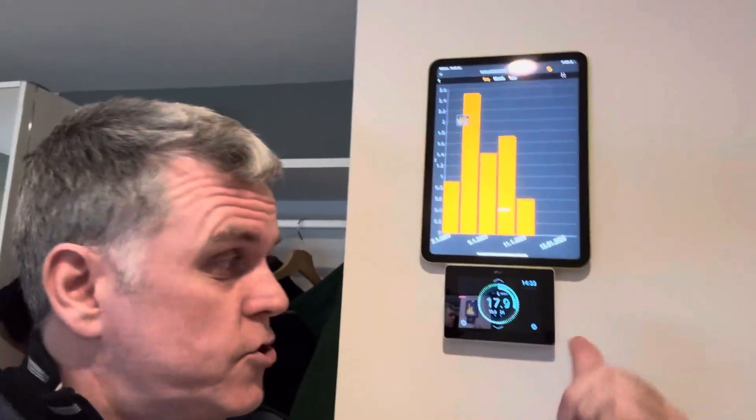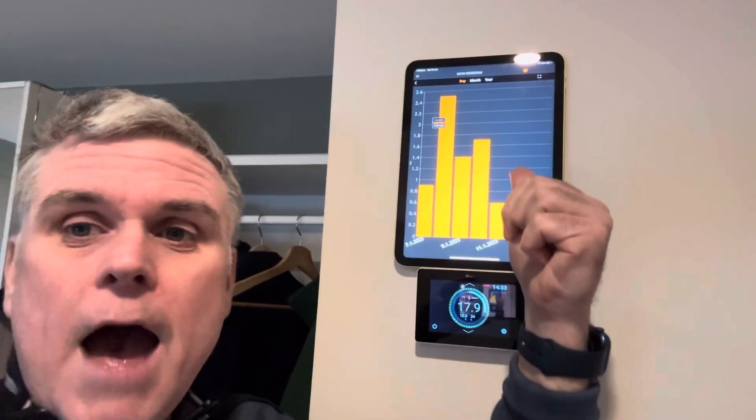You have one of these controllers in each room, plus the app, so you can see how much energy each room is using, set up schedules, and monitor everything. Clients we've moved off oil and off gas are seeing similar energy costs to what they were spending before moving away from oil and gas.